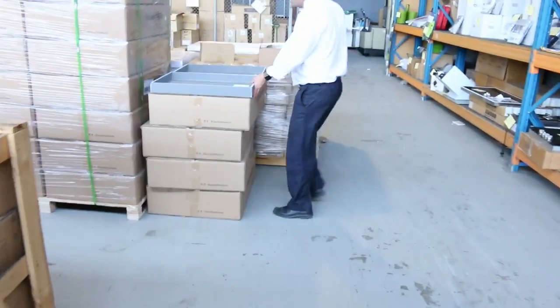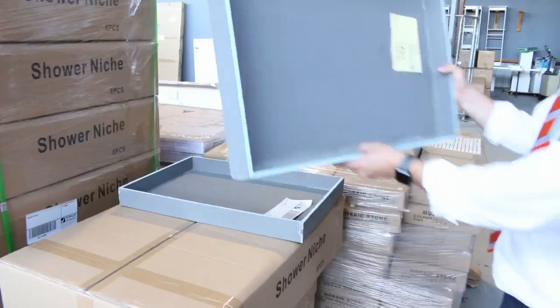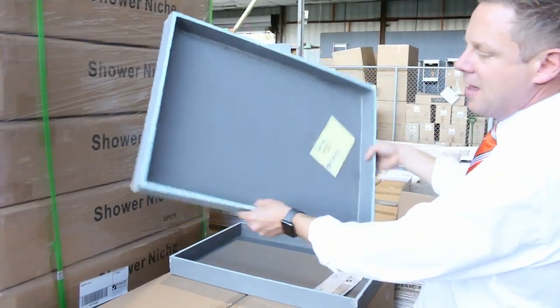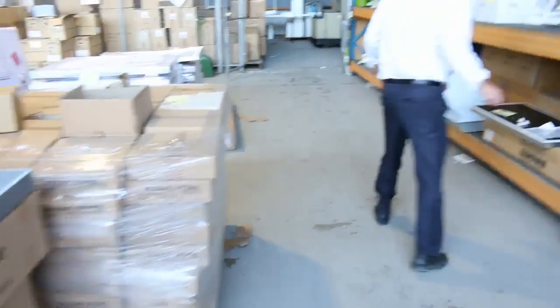We've got some of these shower niches. There are about 700 of those — the ones you put in the wall before you tile your new shower so you can put the shampoo and everything there. You're probably looking around $10 or $15 each on those. They'll go really well tomorrow.